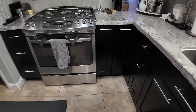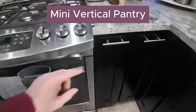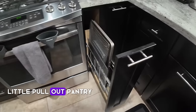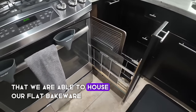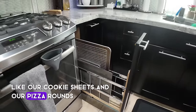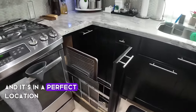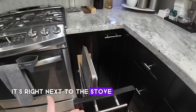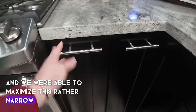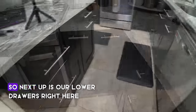Next up is our mini vertical pantry. This is a handy pull-out pantry where we house our flat bakeware like cookie sheets and pizza rounds. It's in a perfect location right next to the stove, and we were able to maximize this rather narrow sliver between the stove and our corner.